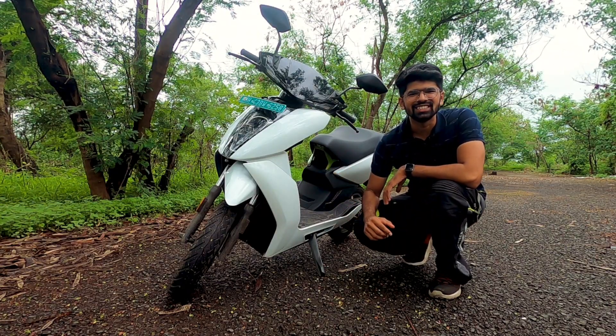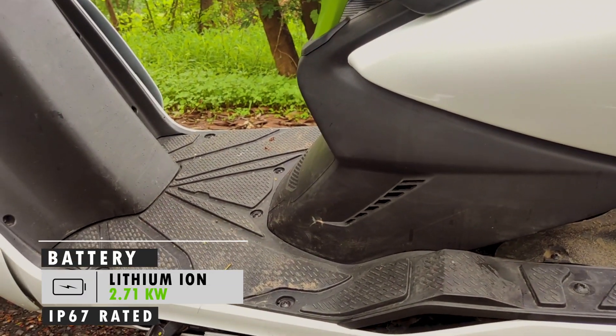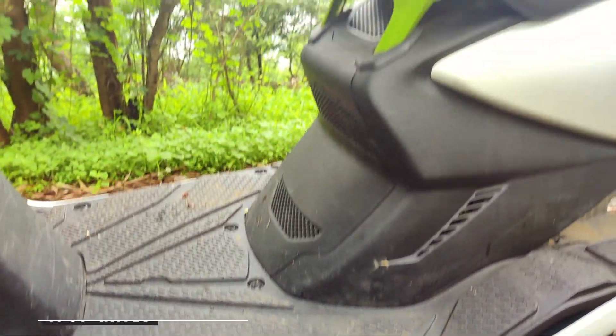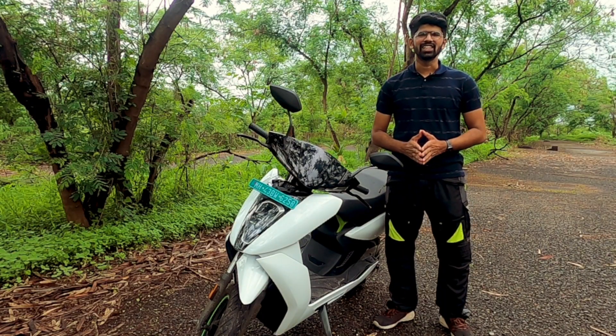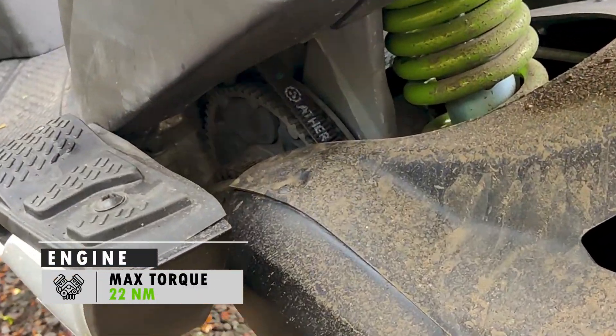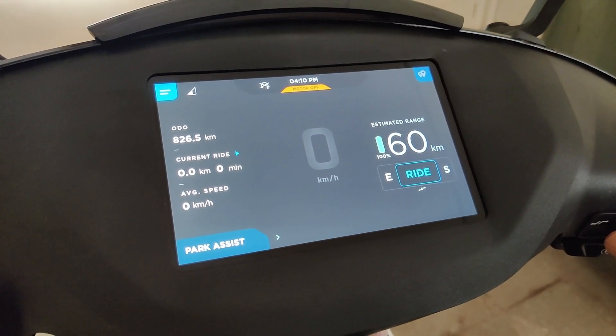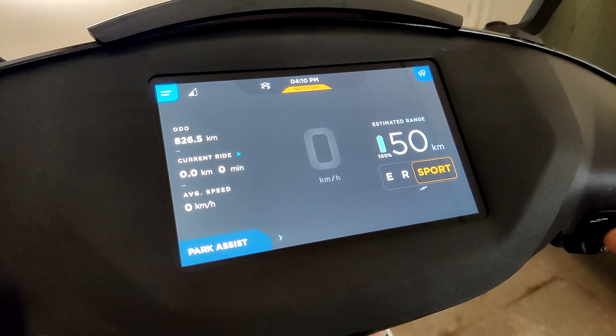Let's start with the basics first. You get a 2.71 kWh lithium-ion battery, which is IP67 rated water-resistant and dust-proof, and it comes with a 3-year warranty as well. This motor gives you a peak power of 5.4 kW and a torque of 22 Nm. It will give you a riding range of 70 km in Eco mode, 60 km in Ride, and 50 km in Sport mode.